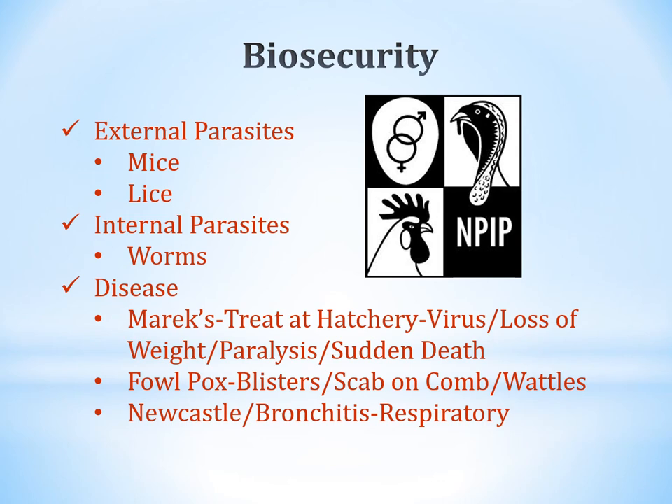External parasites such as mites (M-I-T-E-S) and lice can be a problem and contribute to poor health. Internal parasites include worms. Diseases to be aware of include Marek's disease — a virus causing weight loss, paralysis, and death, treatable at the hatchery. Fowlpox causes blisters and scabs on combs and wattles. Newcastle disease is a respiratory illness similar to bronchitis. Prevent these by scouting your birds regularly, noticing any changes, and keeping good records.